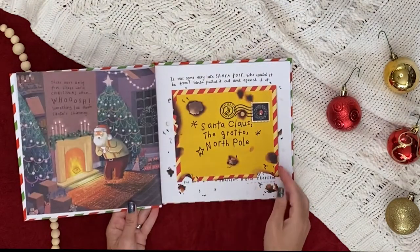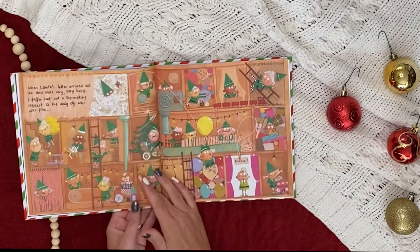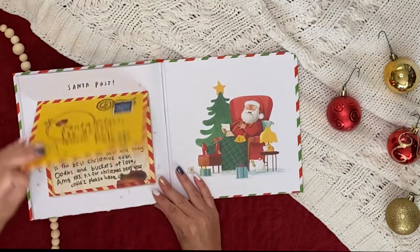It's nearly Christmas Eve when Santa gets a letter — some very late Santa post. The only problem is, Amy wants just one thing and Santa can't read it. He asks the elves, Mr. Polar Bear, and the reindeer for help, but can they figure out what she wants before Christmas?